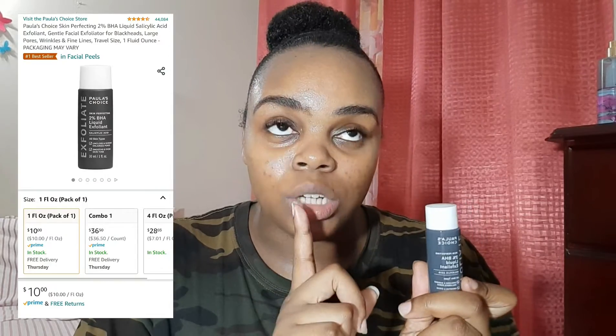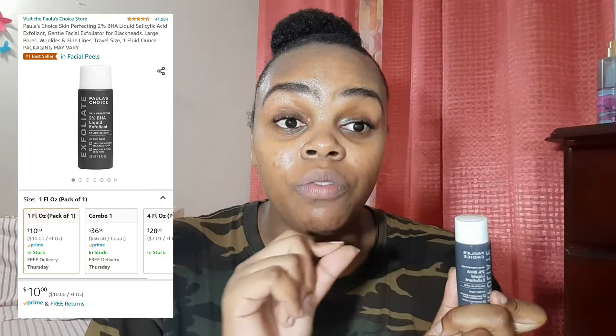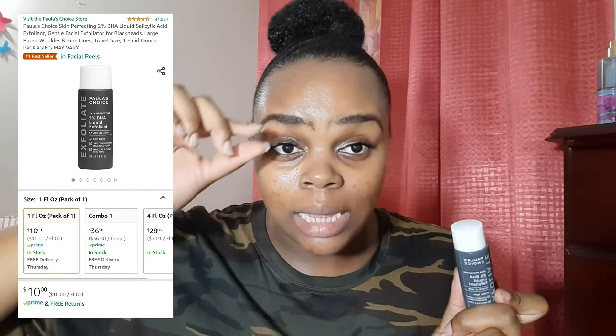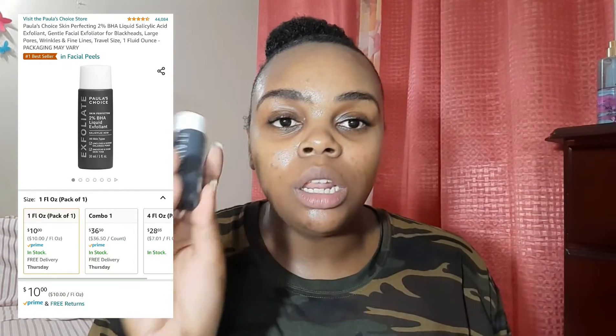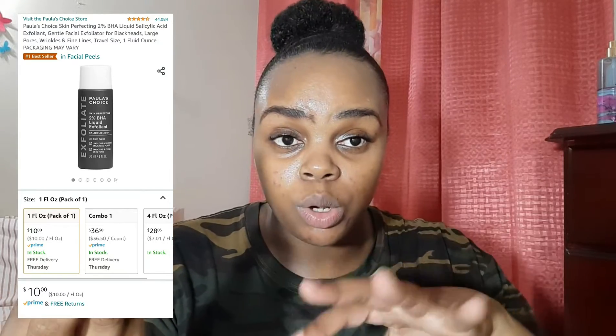I paid about ten dollars for it. On Amazon you will find this in three different sizes: a really large size, a medium size, and a travel size. I initially just got the travel size because I did not know how this was going to work with my skin, and I really didn't want to get anything too big and then not end up using it.